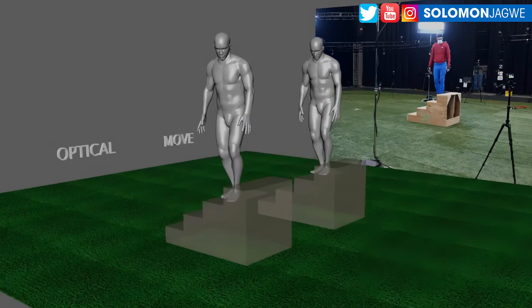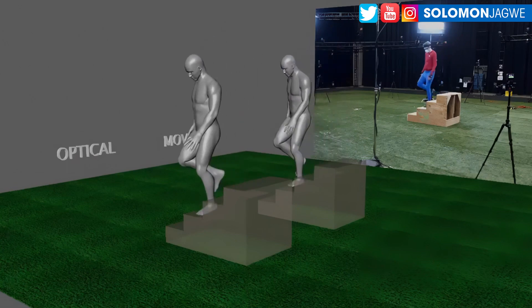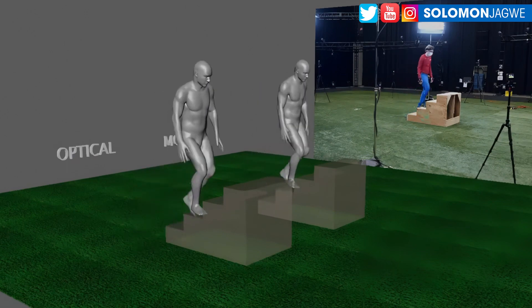I think that's what makes move.ai revolutionary — you're getting really good mocap data for far less than you would invest in an optical system.